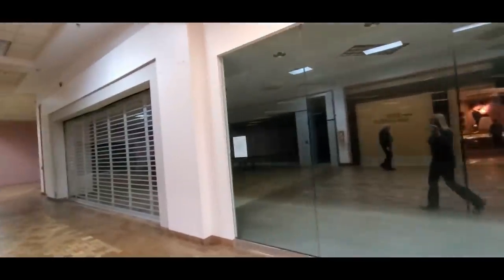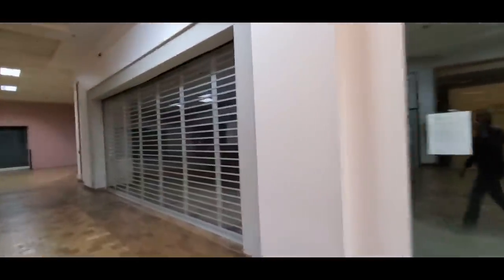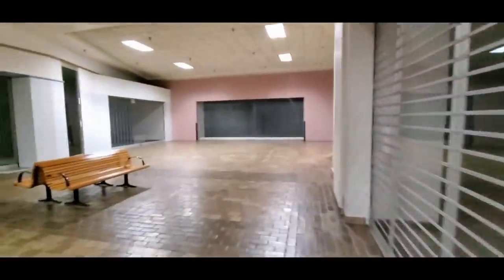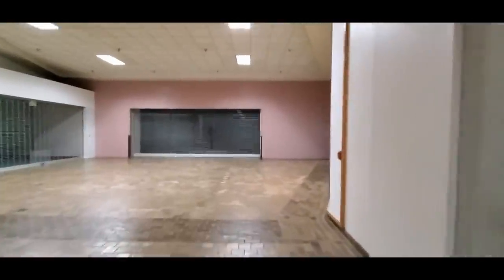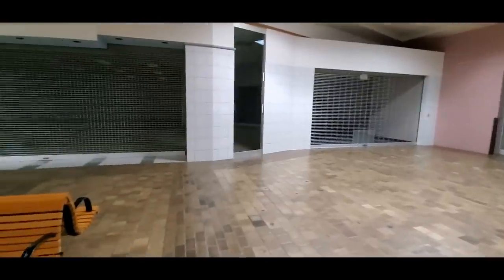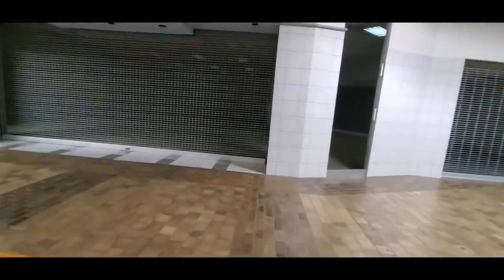Here's another empty storefront. Another empty storefront. These have different gates on them. Wow, it's actually big in there. This whole little cul-de-sac down here is empty - there's nothing down here. Is that mall walkers? This is a pretty good size store right here. Look at that - there's a lot of space in there.